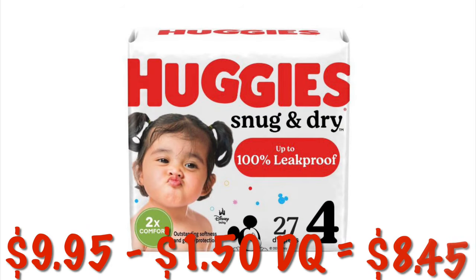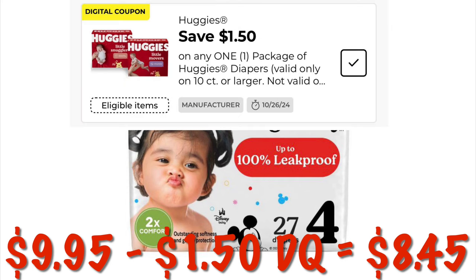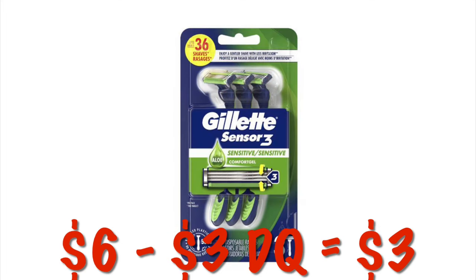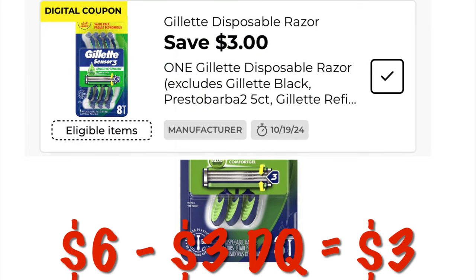Get Huggies Snug and Dry Baby Diapers for $8.45 with this $1.50 digital. We can also grab the Gillette Disposable Men's Razors for $6. We've got a $3 off digital, so we will end up paying $3.